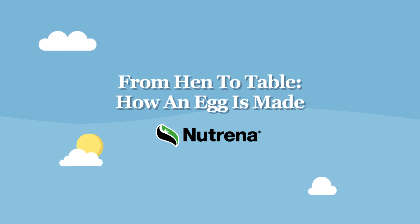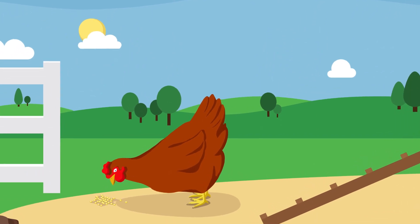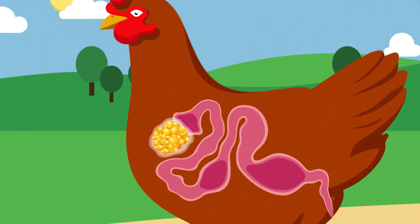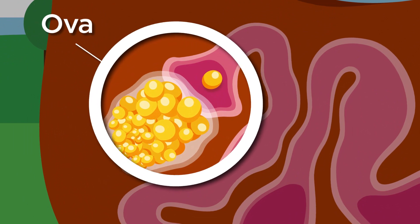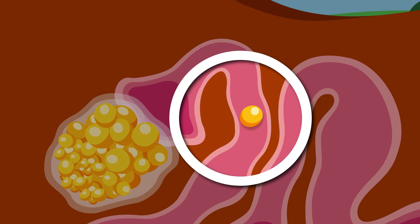From hen to table, how an egg is made. The journey of an egg starts when a yolk that contains the unfertilized ovum is released into the oviduct. If sperm is present, the egg will be fertilized. Remember, a hen doesn't need a rooster to lay eggs.